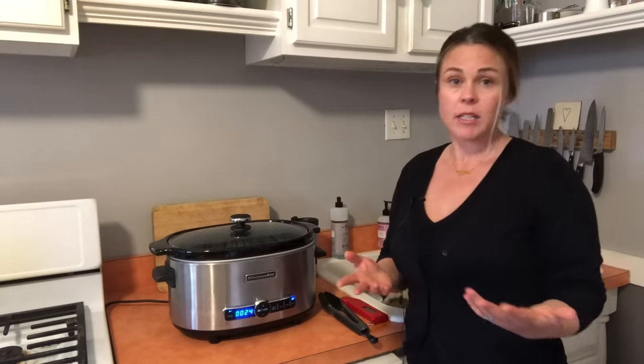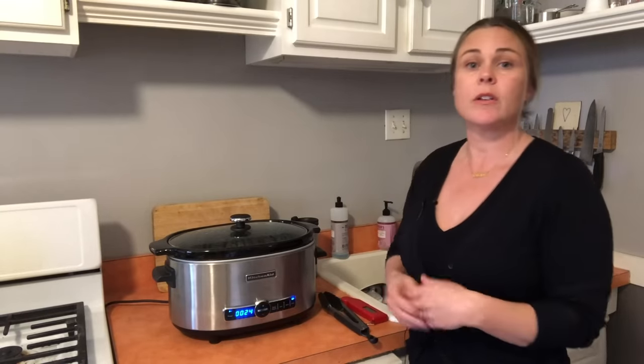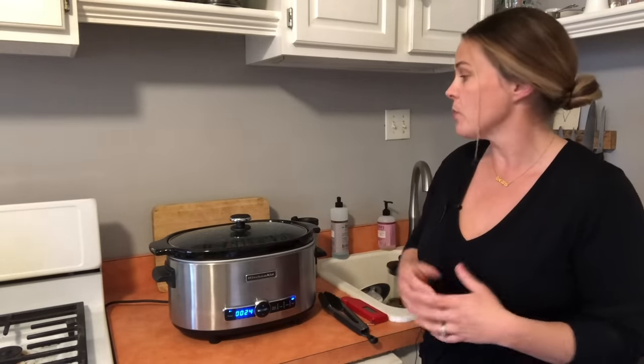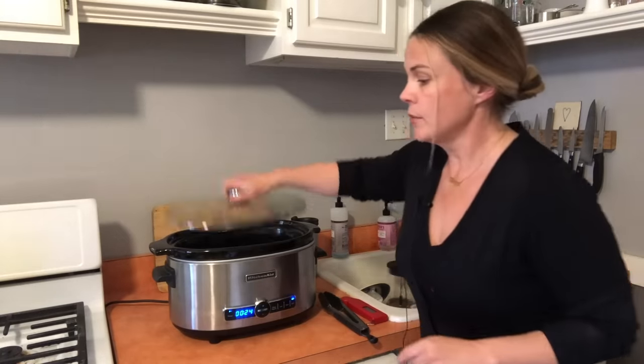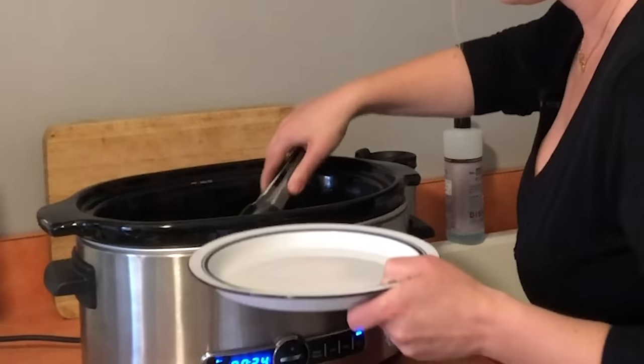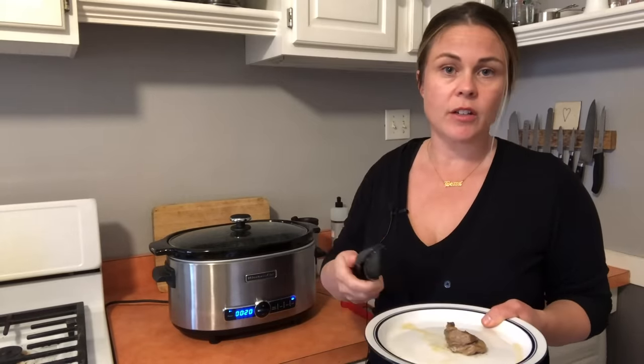I think it's ready, so I'm going to take a look at the pork. There is a bit of variation in slow cookers, so you always want to make sure — try it first before you call it done. Beautiful, absolutely fork tender. It's going to make delicious tacos. But I'm curious to see how Lisa is doing over there with our winning Instant Pot. Let's check it out.